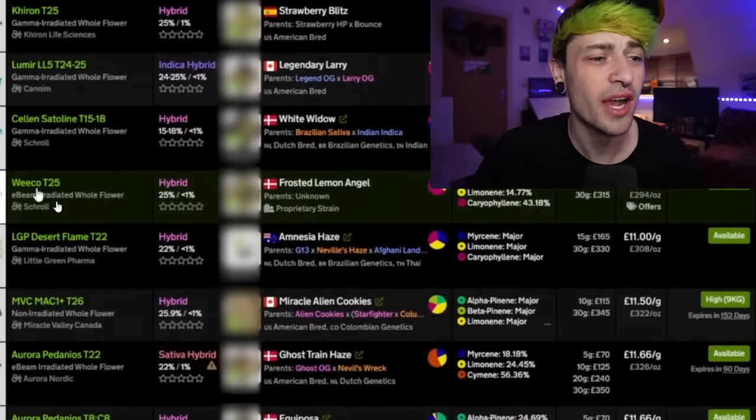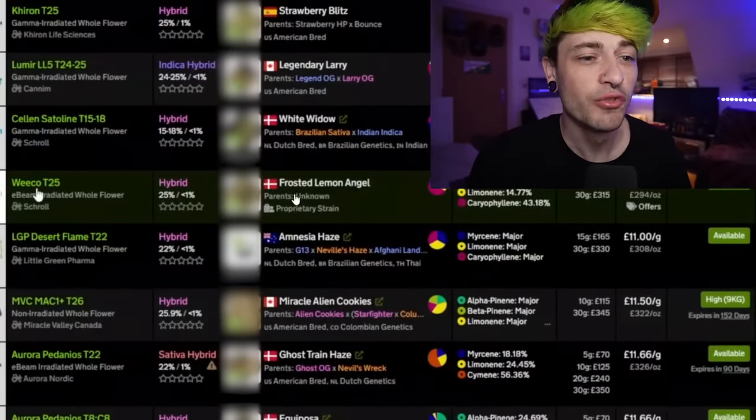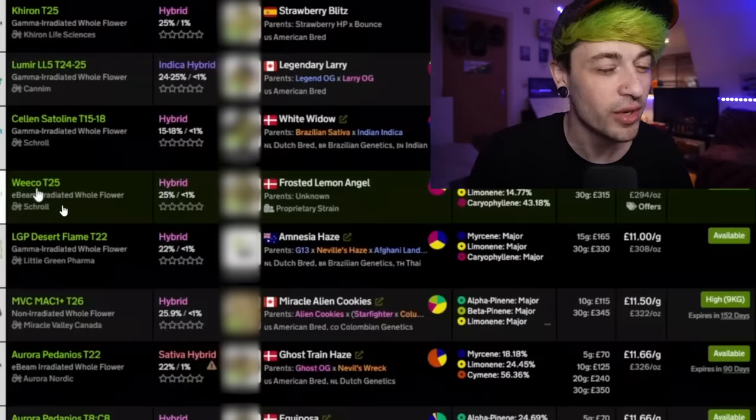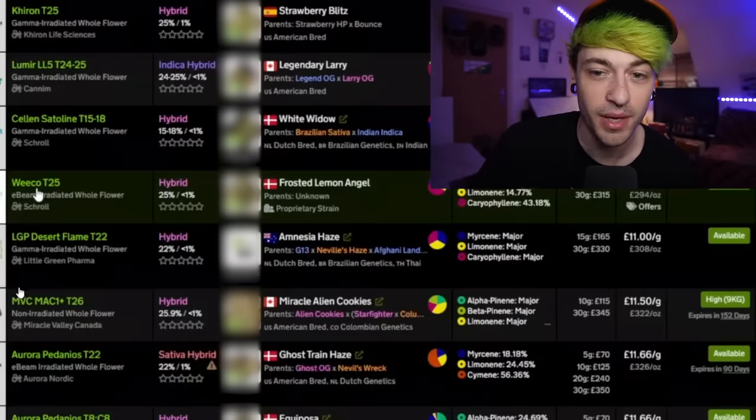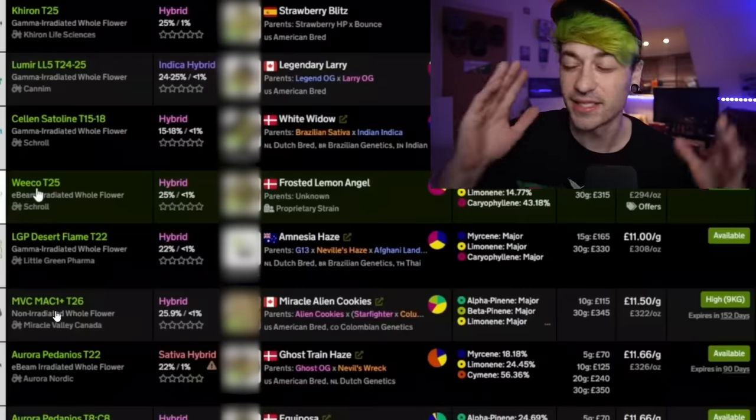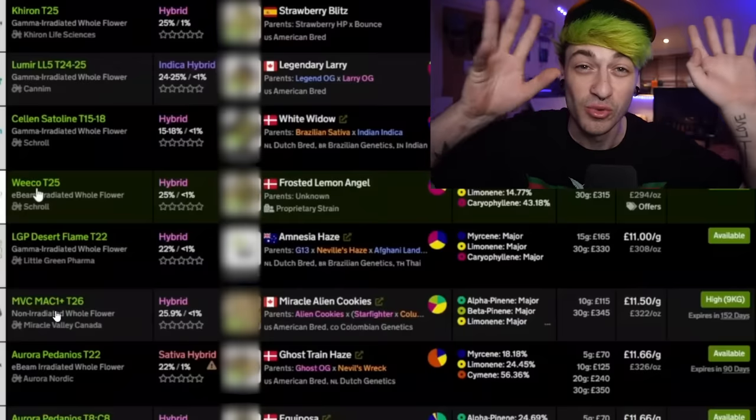There's actually a new one I wanted to try, which was the Weco Frosted Lemon Angel — even though it is an irradiated one, I'm very interested in it. I still haven't tried the Mac by Miracle Valley, which is apparently one of the best things available right now. It's a little sad that I can't go on medbud.wiki right now and look through everything, but hopefully by the time this video is up, everything is back working again.